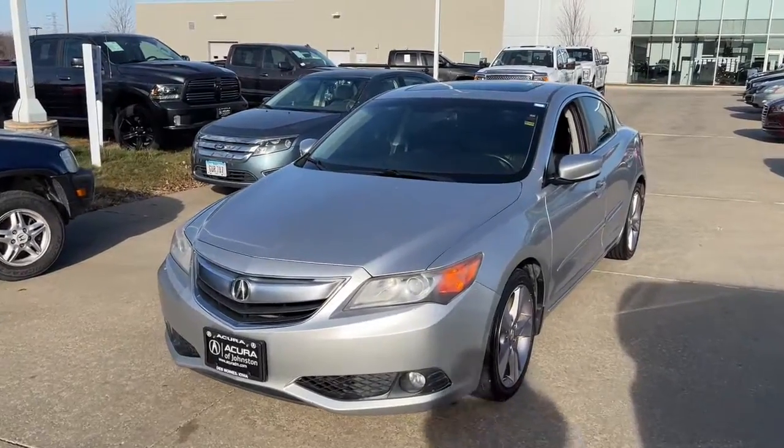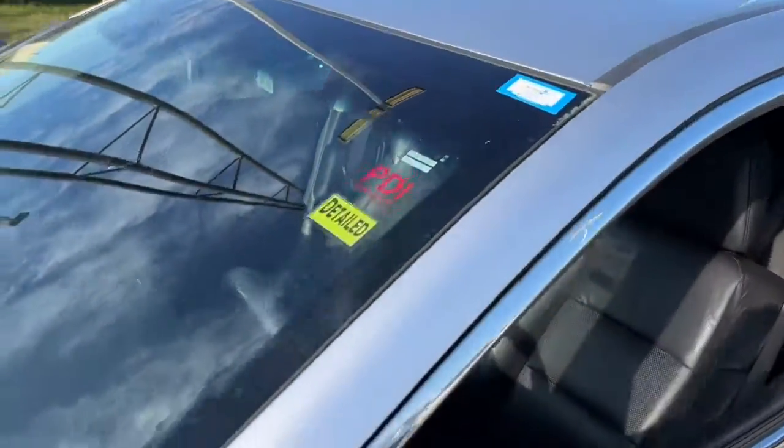The Acura ILX: the compact sedan that's bold, aggressive, and sporty.